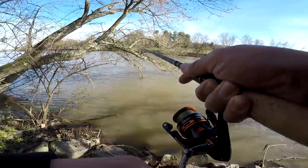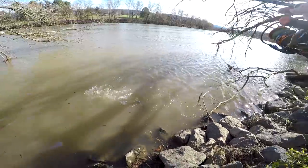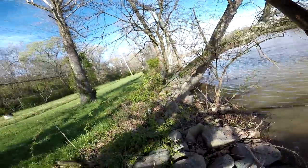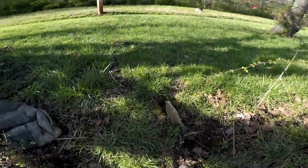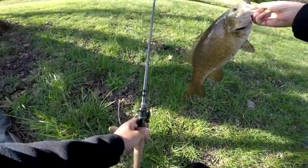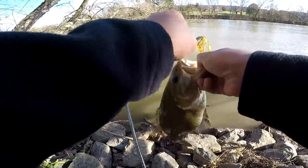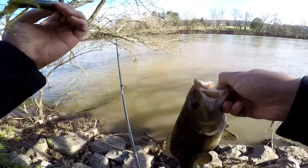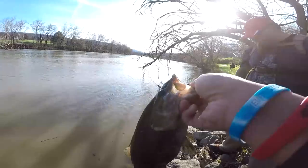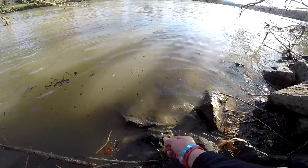There he is, another one — smallie! Get him in the boat dude, let's go — a smallie! Yes, look at that boys and girls, got a smallie on the four and a half inch tube. Seem to be killing it right now. Let's get the release on this little smallmouth — you can slide down the rock. There you go.